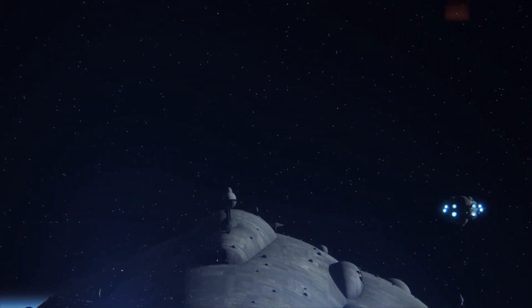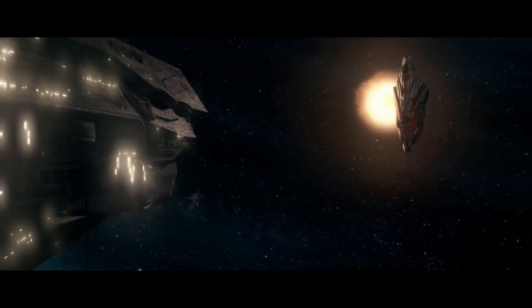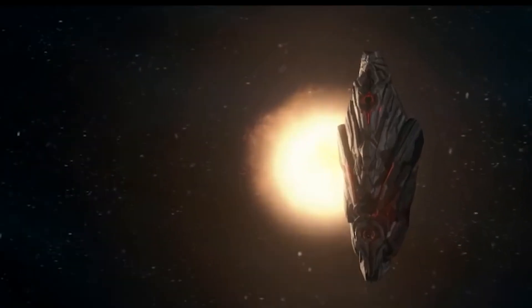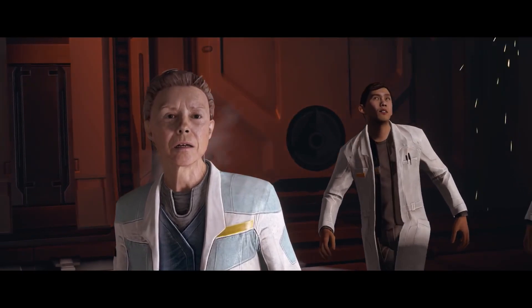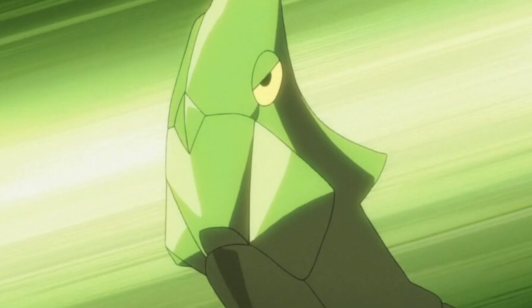I know we mostly do Star Wars stuff over here on Xclips, but I've got to make an exception to take a dump on one of my least favorite ships in all of science fiction, the Mantle's Approach. There's so much to dislike about this ship. The only bright spot is its similarity to the most punk rock Pokemon, Metapod.